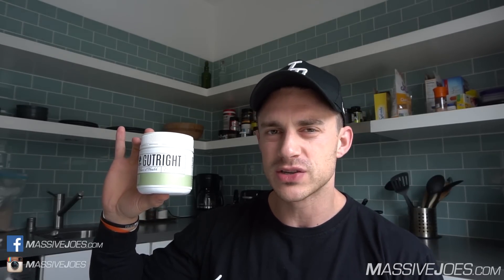A new supplement hit the market a couple of weeks ago from our good friends at ATP Science — a quite unique supplement. It's called Gut Right. It's a gut health supplement. ATP have actually called it a modbiotic formulation. Modbiotics are a group of natural polyphenols that control the growth of microbe populations by killing the bad stuff and helping the good stuff in your gut thrive.